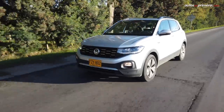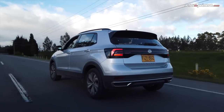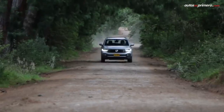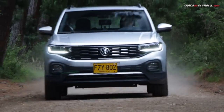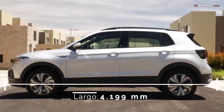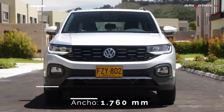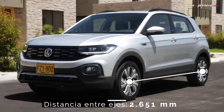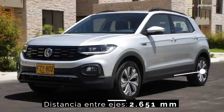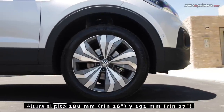Built on the modular MQB A0 platform, the same as the Virtus sedan and Polo hatchback, the German manufacturer developed a variant of the T-Cross adapted for the region, which as mentioned is larger than the European version. It measures 4.2 m in length, 1.76 m in width, 1.59 m in height, with a 2.65 m wheelbase. The ground clearance on this version is 19.1 cm.